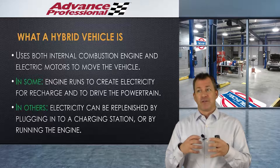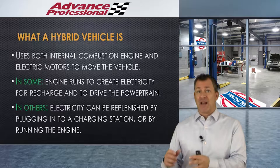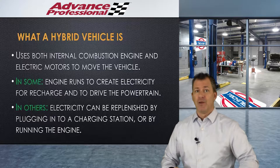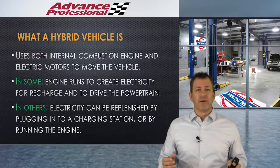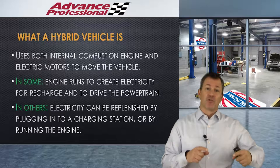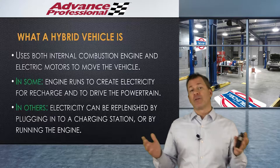A hybrid vehicle is defined as a vehicle that uses both an internal combustion engine — we call that ICE — and electric motors, and they both move the vehicle. So when we say 'motor,' now we're talking about the electric motor, and when we say 'engine,' we're talking about the full-on engine. In some hybrid vehicles, the engine will run to create electricity to recharge the battery and to make the vehicle go — to provide go power, as I call it.